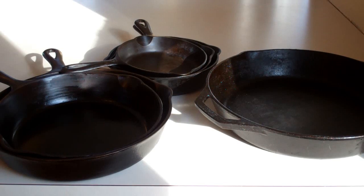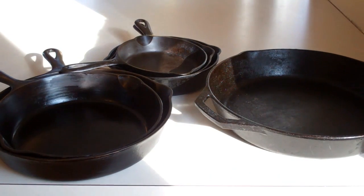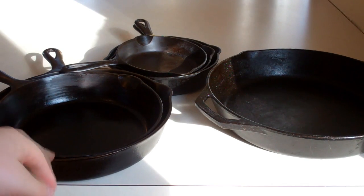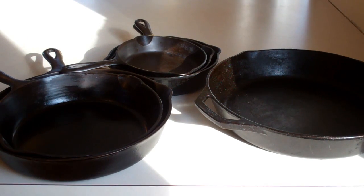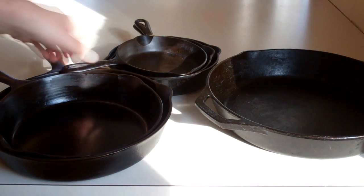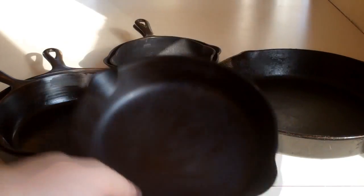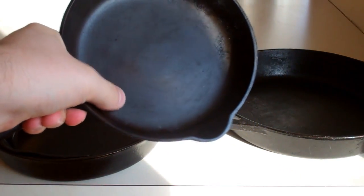What makes these cast iron pans better than, say, a LodgeLogic cast iron pan — which is right there — is that after they cast these pans in the normal process for making a cast iron pan, they'd go back and mill them out to be perfectly smooth.